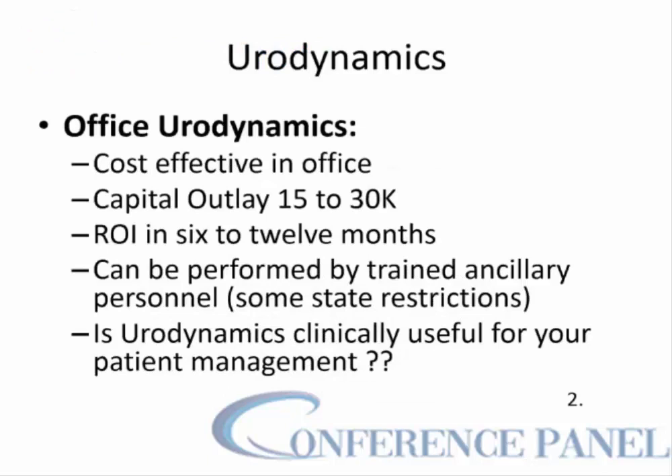Office urodynamics may be cost-effective when done in the office, but you may have a capital outlay to buy the new equipment available for urodynamics, and that may cost you anywhere from $15,000 to $30,000. However, it is estimated that you will have a return on investment in 6 to 12 months, depending upon how often you do the urodynamic studies.